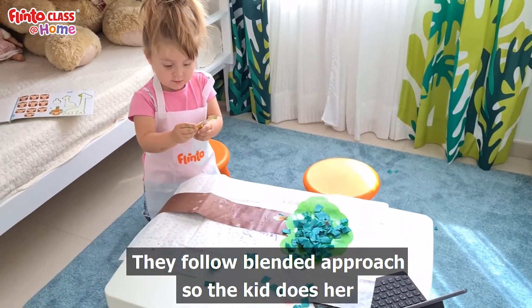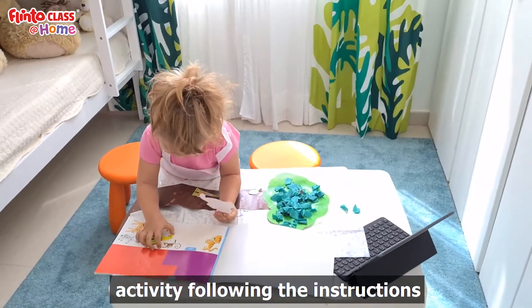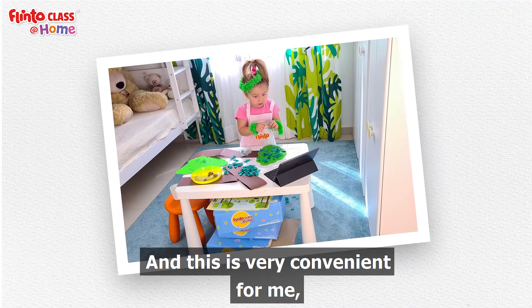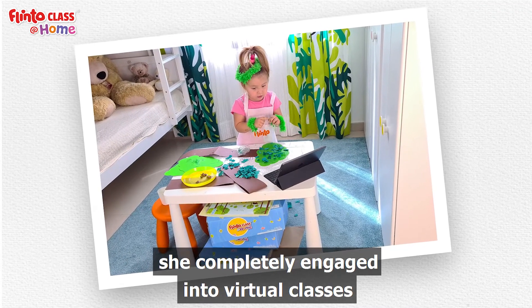They follow a blended approach, so the kid does her activity following the instructions. And this is very convenient for me. She is completely engaged in the virtual classes.